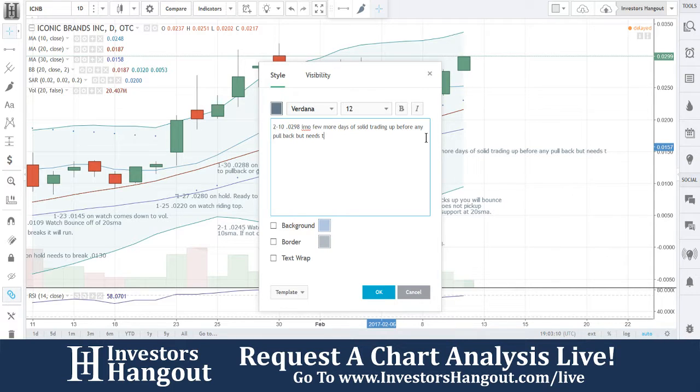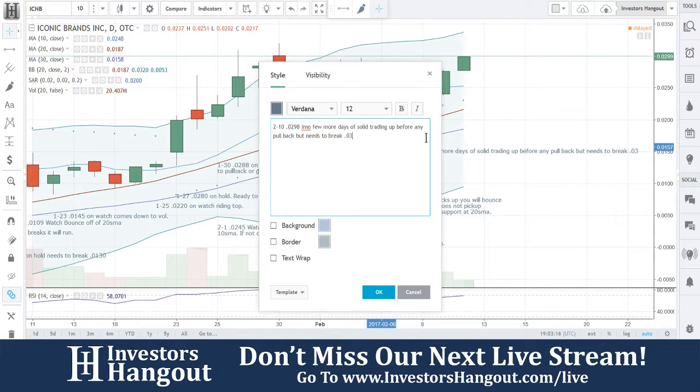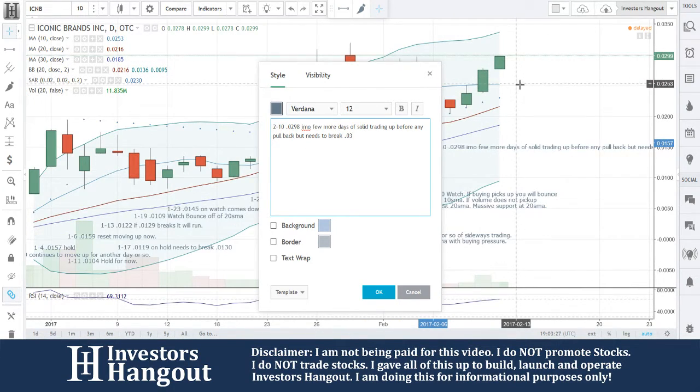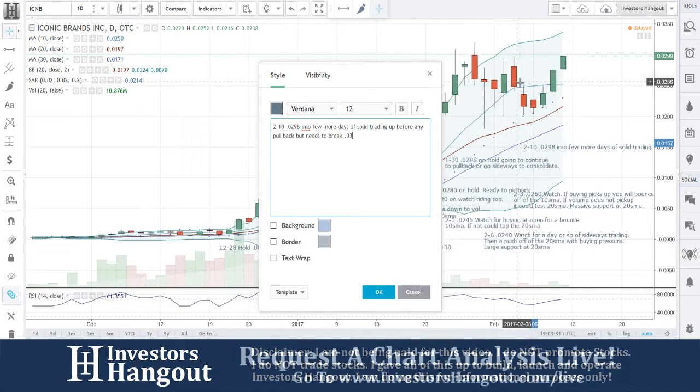It needs to break this level right now - it's having a hard time with that three cents. Needs to break 0.03. In my opinion, 0.0298 - a few more days of solid trading up before any pullback - but it needs to break 0.03. If it pulls back, it's going to pull back down to the 10-day simple moving average. It might tap the 10-day simple moving average if buying pressure eases.